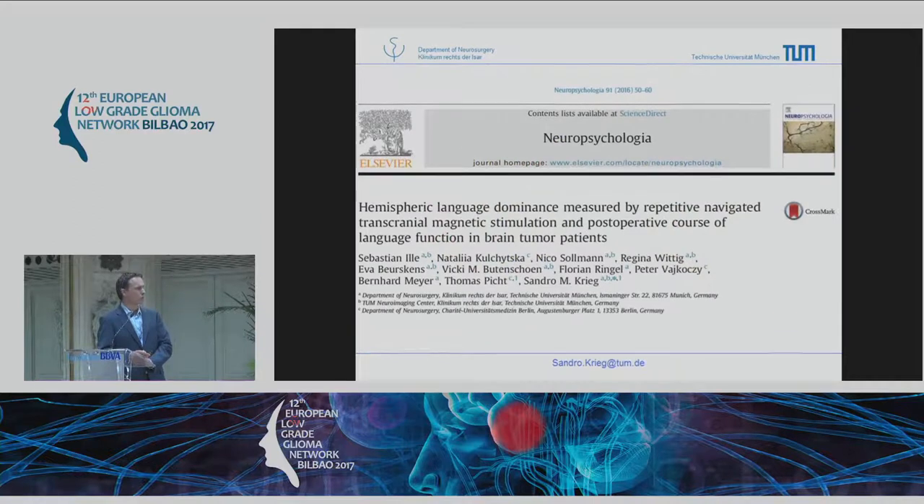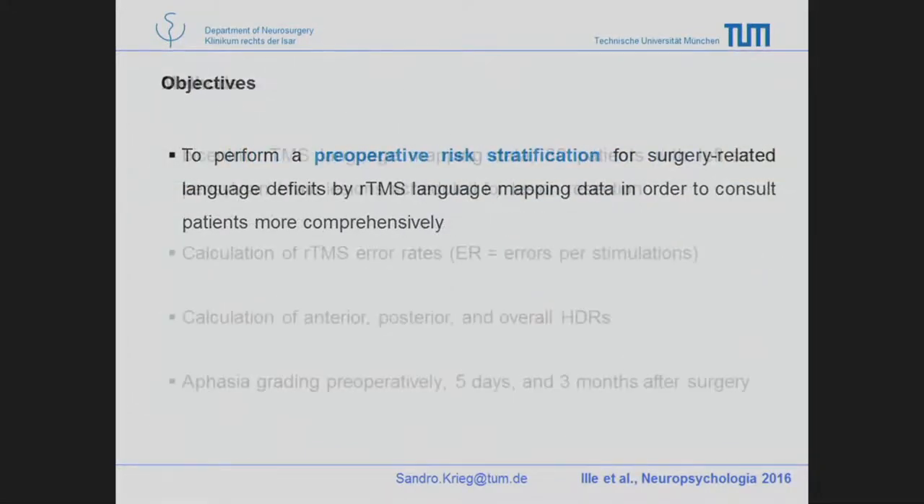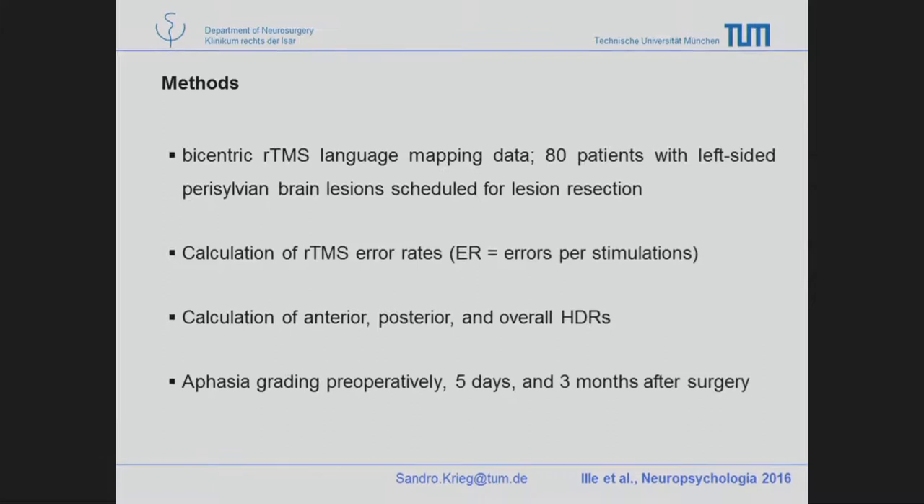Our colleagues from Berlin found the same results, and at many meetings we were asked: if a patient has more language on the right side, might the risk of inducing a deficit during left-sided surgery be less? We set up a new study across our two centers — Charité and TU — enrolling 80 patients all operated on awake, calculating the hemispheric dominance ratio and asking whether we see a difference between patients who had a deficit afterwards and those who did not.